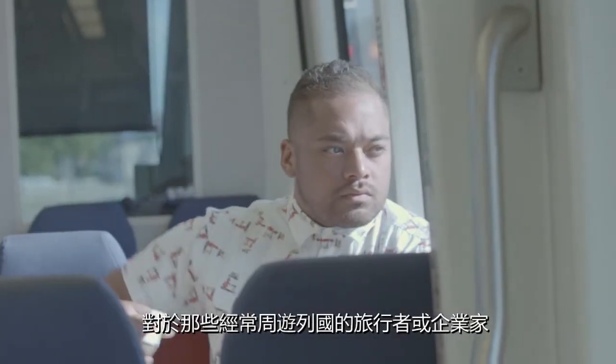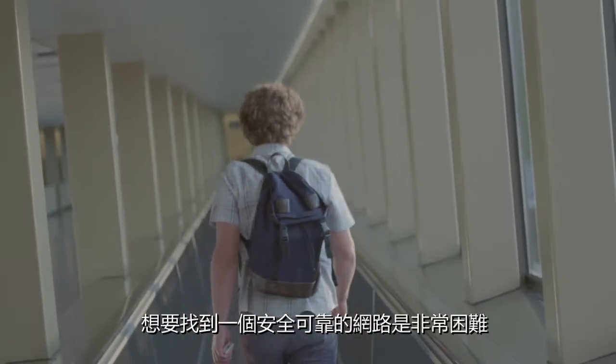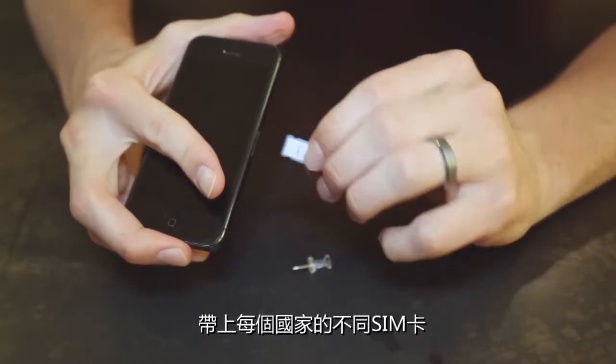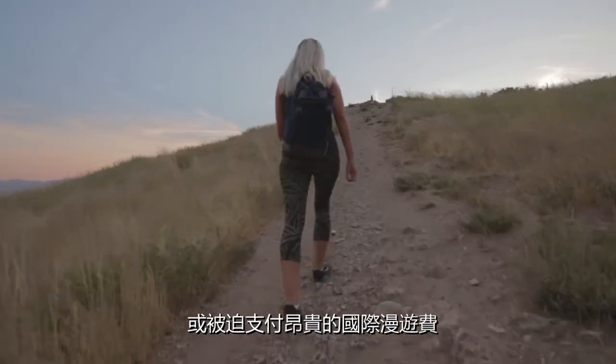Those who travel or do business internationally know all too well the hassle of finding a reliable internet connection — the search for free Wi-Fi in coffee shops or hotel lobbies, the collection of SIM cards from every country visited, or outrageous international roaming charges.